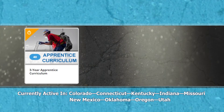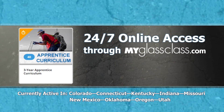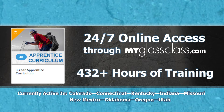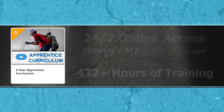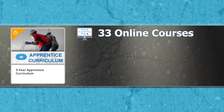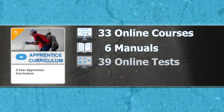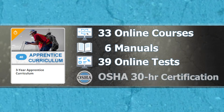The NGA Glazier Apprentice Program is accessible anytime and anywhere through myglassclass.com and offers more than 432 hours of online training, including 33 online courses, 6 manuals, 39 online tests, and OSHA 30-hour certification.